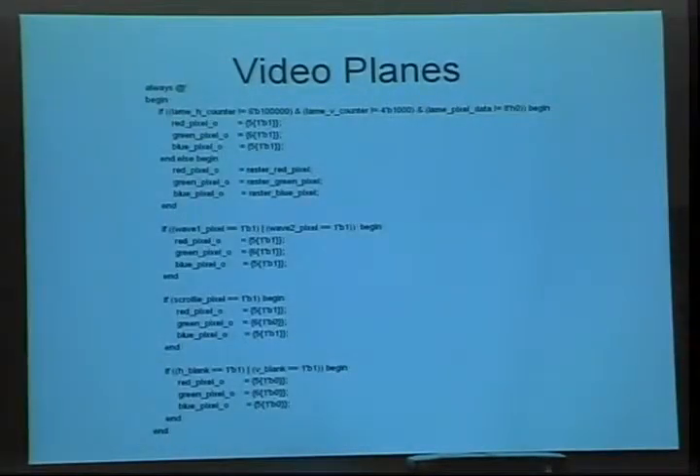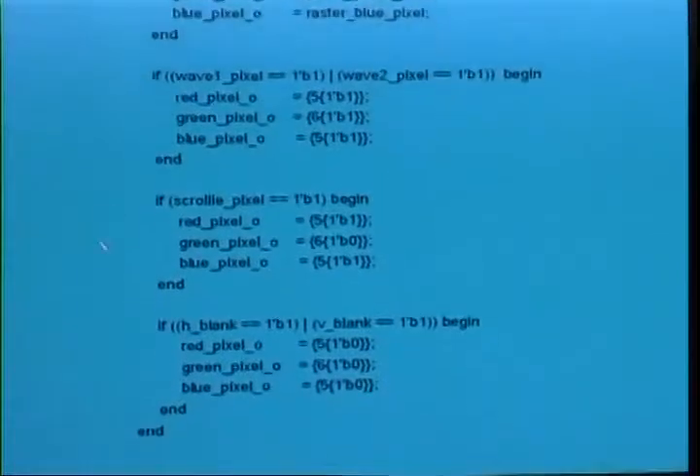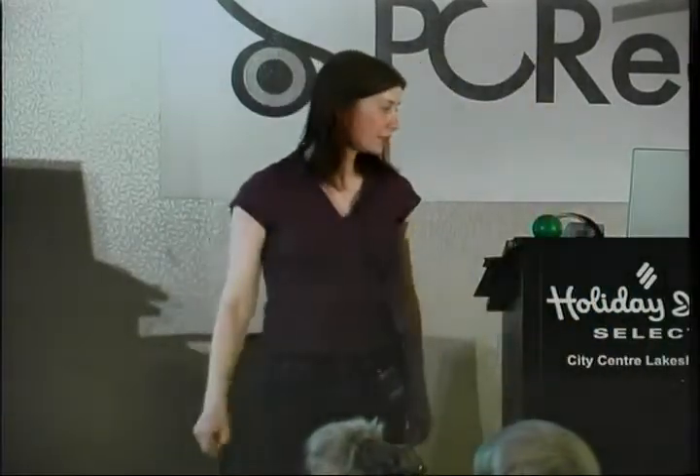The last big portion is how to do video planes, which is a good example of priority logic in Verilog. You assign a value like red pixel up at the top, but if a case lower down reassigns red pixel it will overwrite it. So everything at the bottom has more priority — the 'blame counter' I wanted at the bottom of priority.